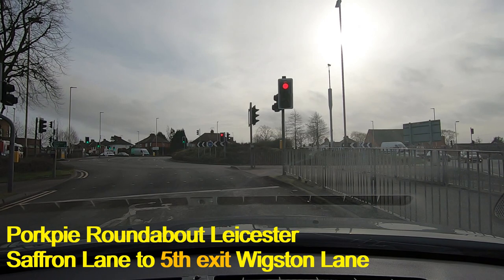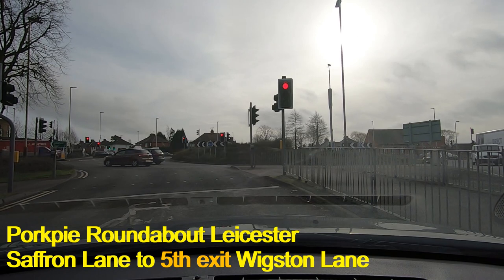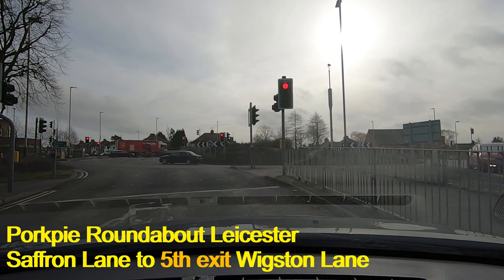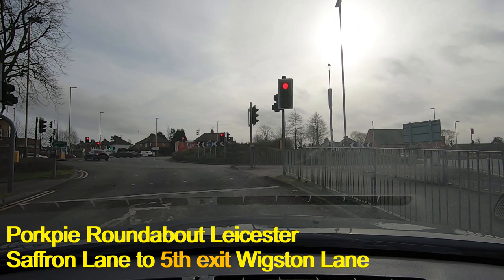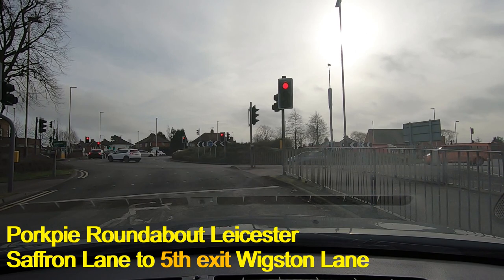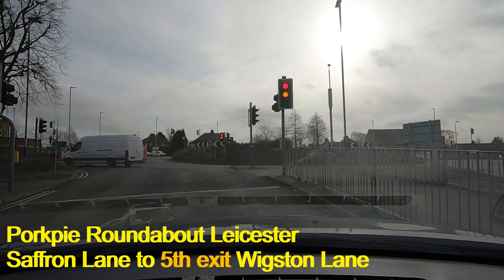We're going to wait patiently — or impatiently — for the lights to change. Whether you're patient or impatient it doesn't make a lot of difference; you're not going to go around this roundabout without getting caught by the lights at some point, so we just have to come to terms with that.